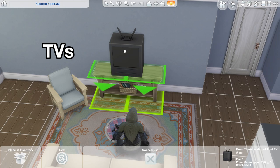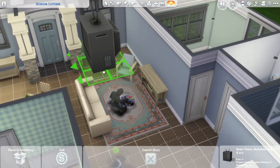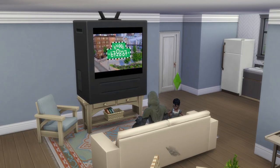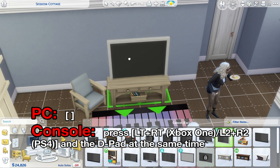For example, if you're in build and buy mode you can resize the small TV and make it bigger to fit your needs. To do this, just use the bracket keys to resize the items to either make them smaller or bigger.